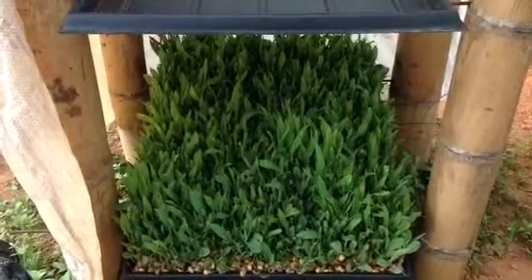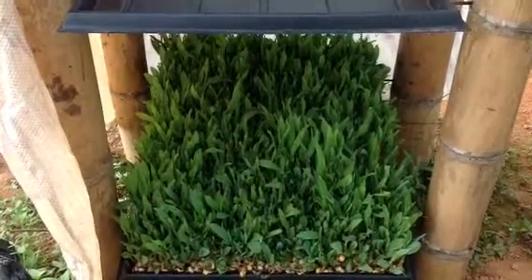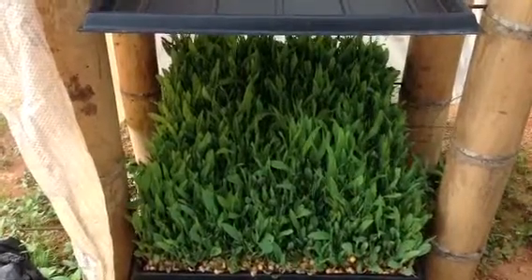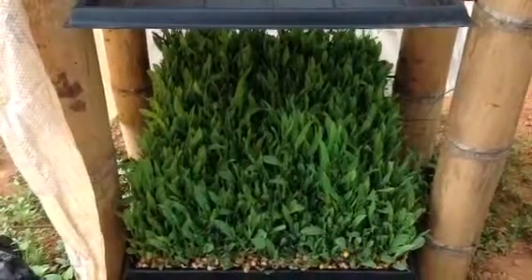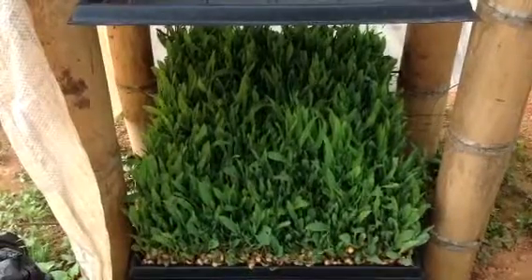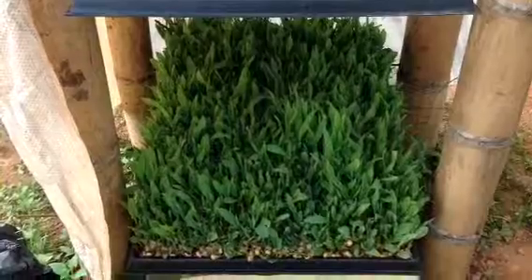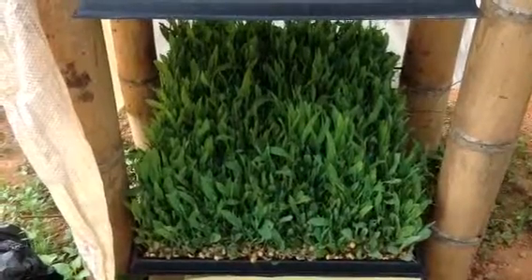We have already moved away from having to buy fertilizer by working with compost, compost tea, and other varieties of organic solutions. And now we will also move away from having to buy feed by working with this model. All right, as always, I'll catch you later.